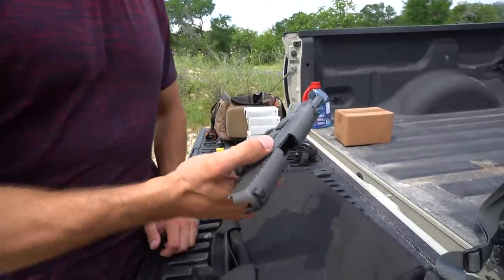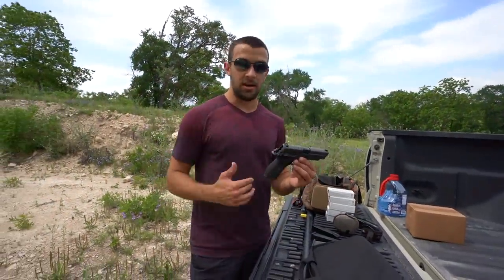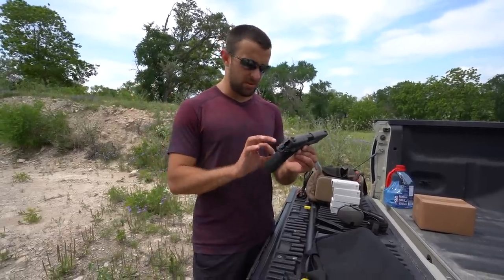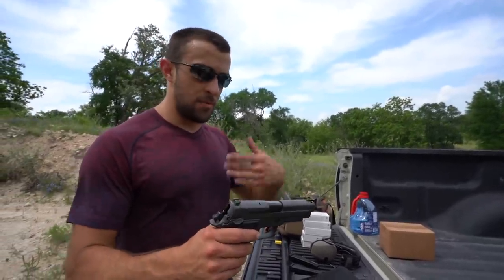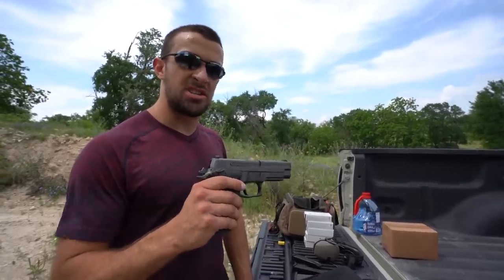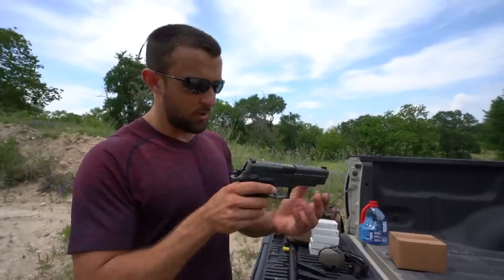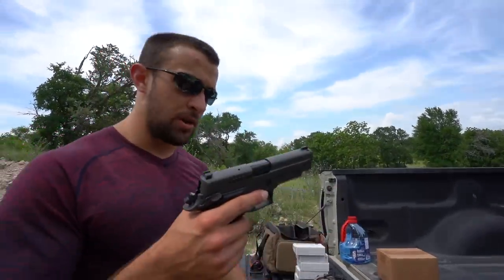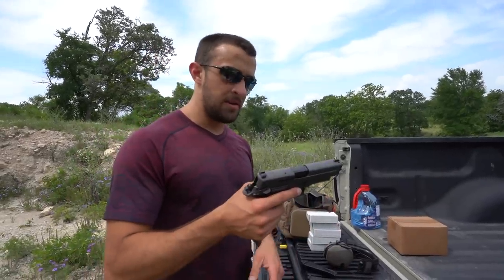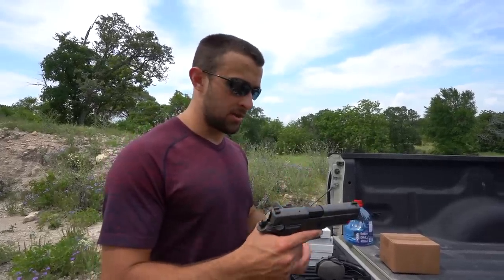The side safety is really, really nice — ambidextrous. You can release the slide by pulling it back just like any other handgun, or with your thumb. As for cleaning — this is a used gun, I don't know how many rounds were put through it before. In my ownership, between me and friends, it's probably had 1,500 to 2,000 rounds and I've only cleaned it once. It just doesn't get that dirty. Not one single hiccup. You also have a bottom rail where you can put a light, laser, whatever — and it's a really easy point of access.